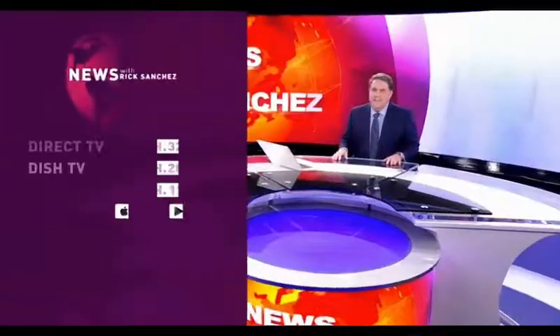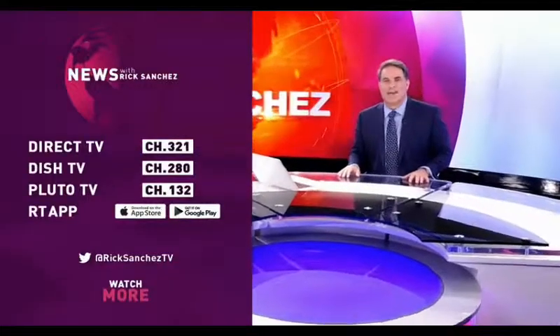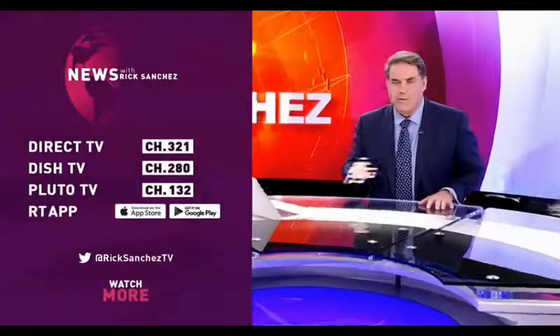I'm Rick Sanchez. You found us on YouTube and that's awesome, but I'm also live every night at 7 and 8 PM Eastern on DirecTV and Dish and cable and satellite, the RT app, and Pluto TV. I'll see you there.